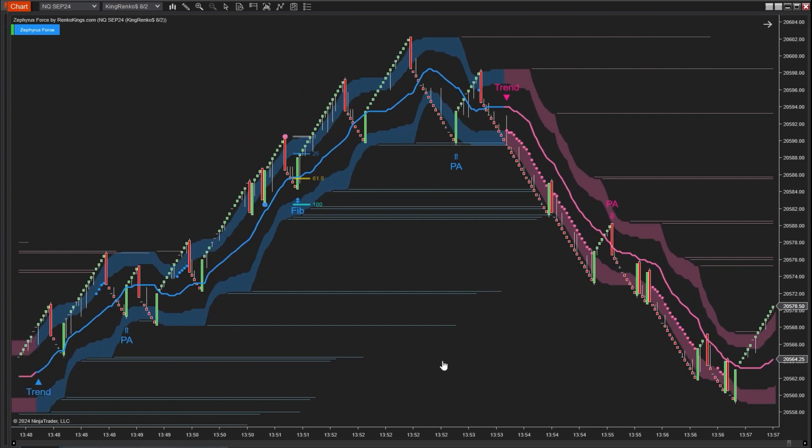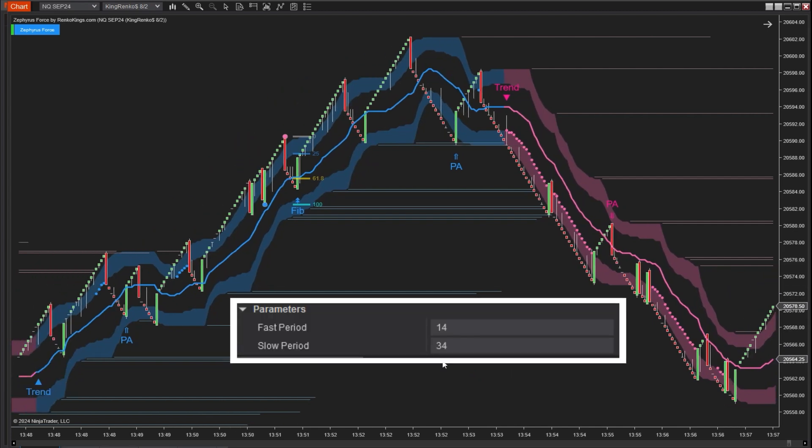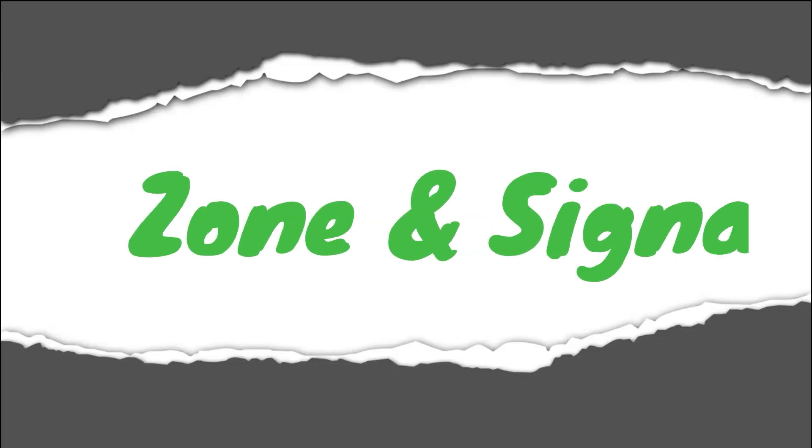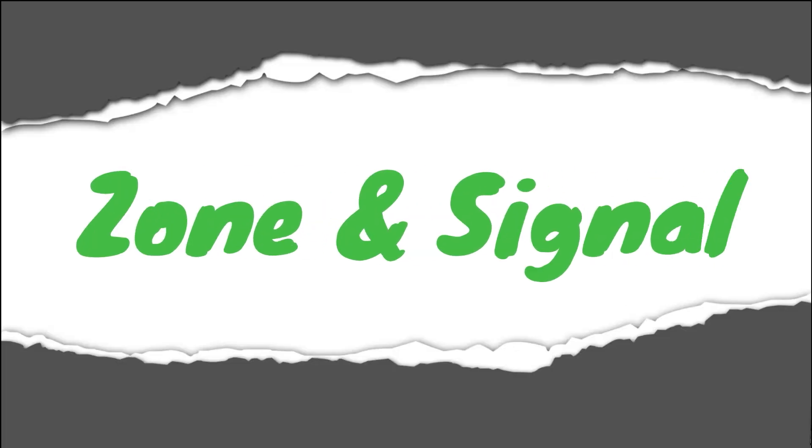Note that the smaller these two parameters, the more sensitive the trend signal will be to price changes. Conversely, larger values make the trend signal slower to react, resulting in delayed trend signals. Next, let's move on to the mechanism of forming zones and signals in the system.